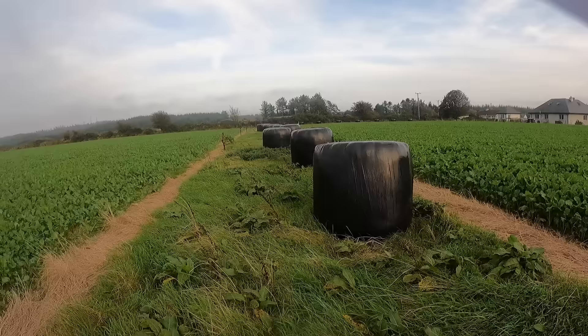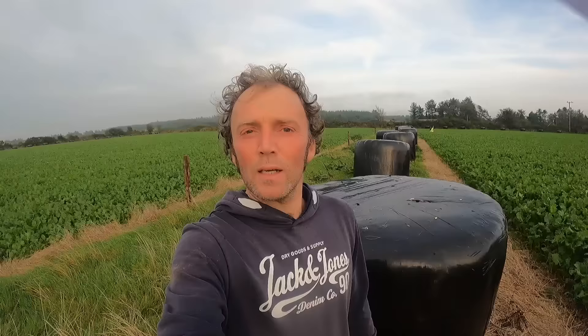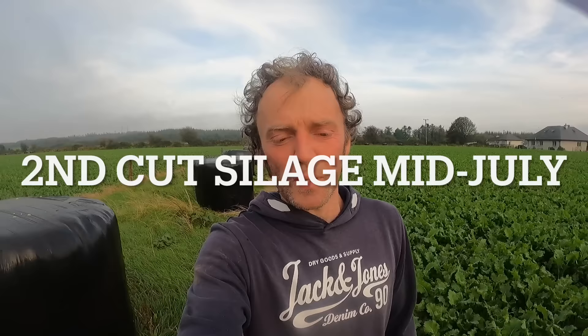The first thing I wanted to do was reseed the field where I set the fodder rape. The first stage was to take two cuts of silage off the field, because that removed a lot of the weed seeds. I left the silage bales out here rather than drawing them into the yard and back out again. The second cut of silage came off around the middle of July, and then I waited two or three weeks for the grass and the weeds to come back, so that when the Roundup was applied it got a good kill.